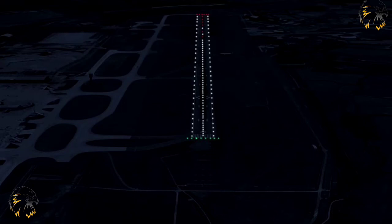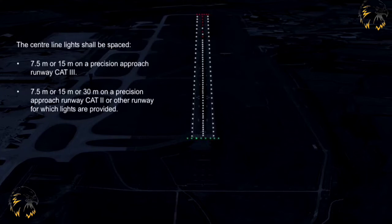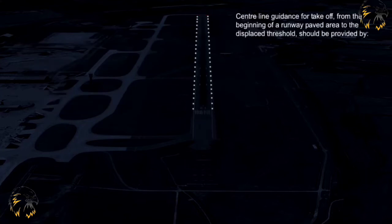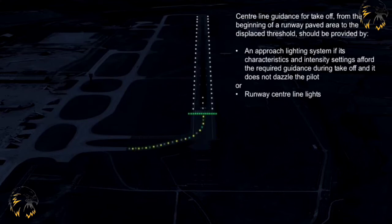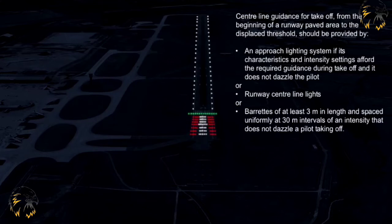The lights shall run from the threshold to the runway end at the spacings shown here: 7.5 metres or 15 metres on a precision approach runway Cat 3; 7.5 metres, 15 metres, or 30 metres on a precision approach runway Cat 2 or other runway for which lights are provided. Centre line guidance for take-off from the beginning of a runway paved area to the displaced threshold should be provided by an approach lighting system, or runway centre line lights, or barrettes of at least 3 metres in length spaced uniformly at 30 metre intervals of an intensity that does not dazzle a pilot taking off.